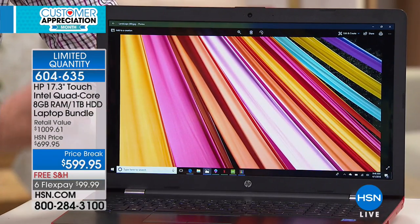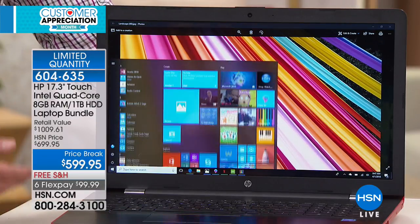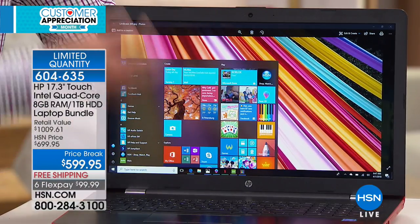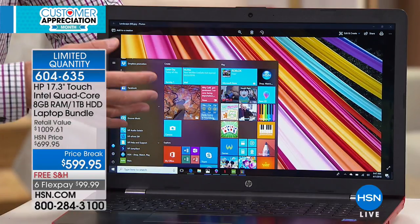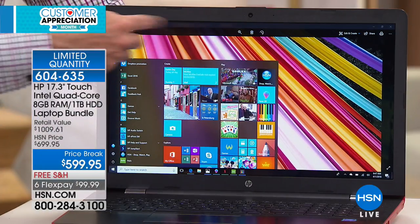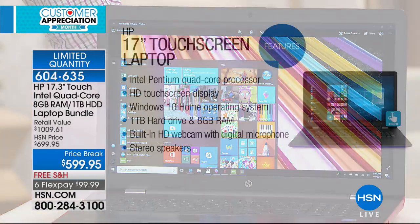You get the number-one processor brand in the world with the number-one computer brand in the world. And then the number-one operating system: Windows 10. With Windows 10 in a touchscreen environment, you get incredible Cortana — your built-in voice assistant — Microsoft Edge, the latest web browser, and access to the Windows Store to download all your favorite apps, games, music, and movies. This is Windows 10 Creator Edition; the fall update is in there and ready to go.